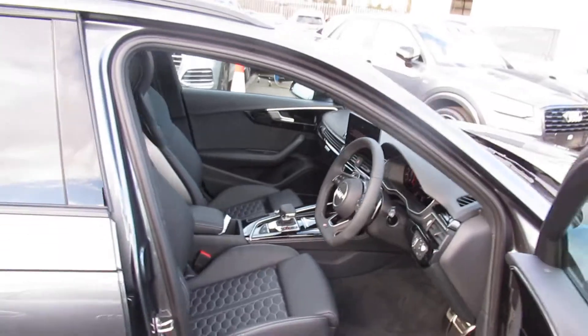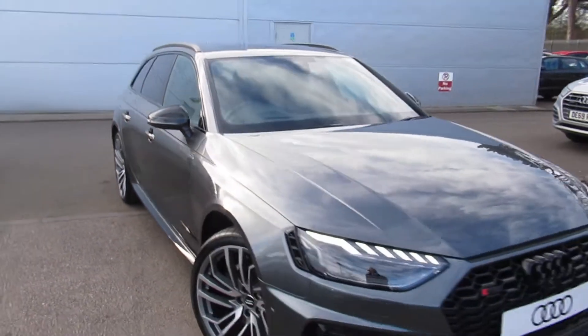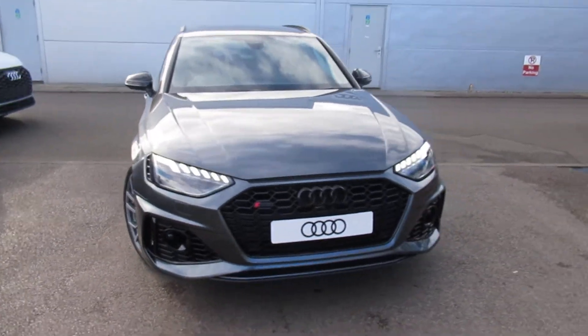If you'd like any more information on this Audi RS4, please contact us here at Crew Audi on 01270 50 70 70. Thank you for watching.